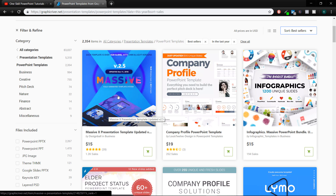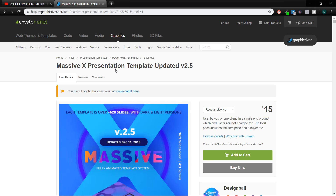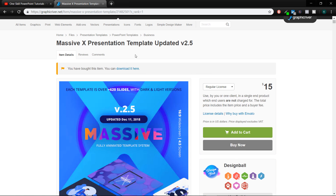So as you can see, this template is really massive, really popular. And I was so curious what makes this PowerPoint template so popular — I could not hold it and I bought it myself. As you can see, I have already bought this item and downloaded it into my computer. So let's take a look inside of this template.